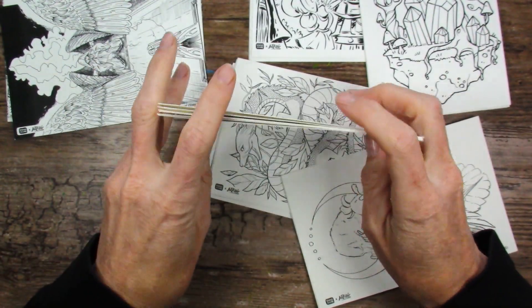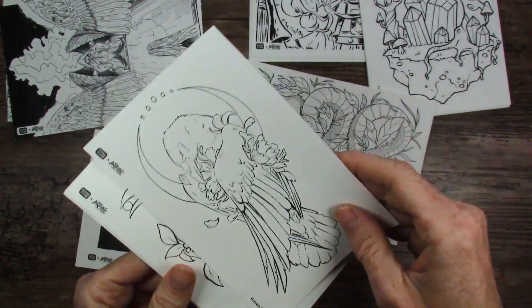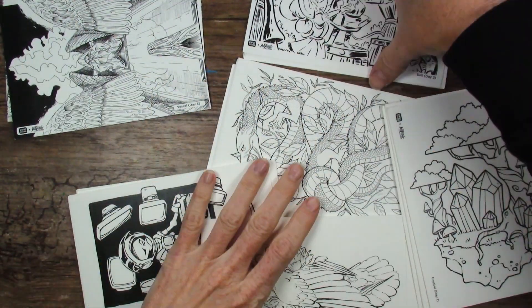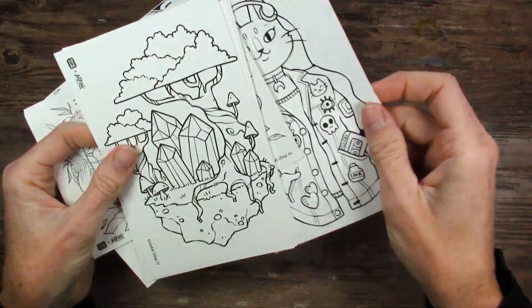Now these postcards are supposed to be on premium watercolor paper, but this feels completely like Bristol paper to me. So let's paint one of these and see what we think.